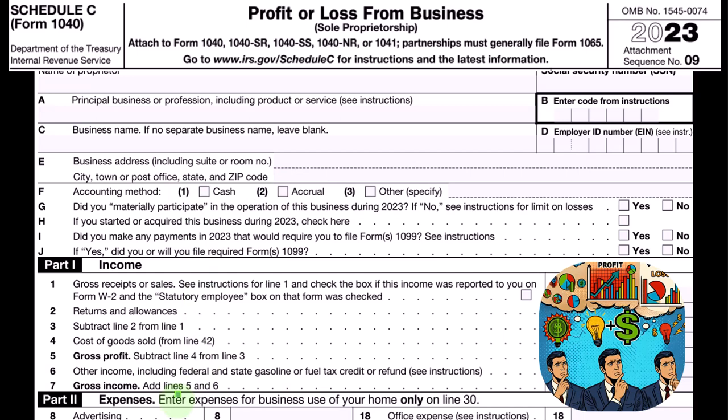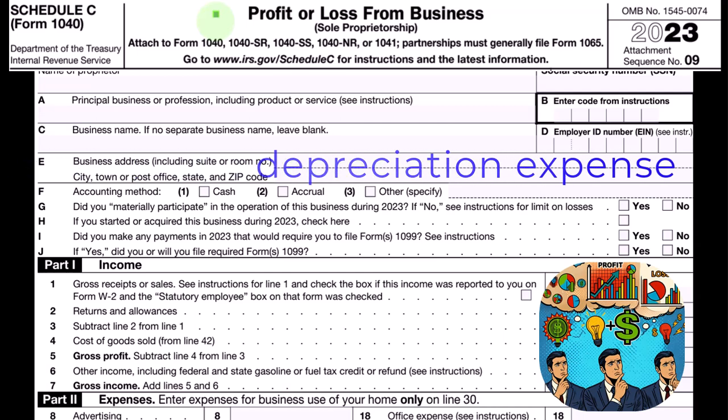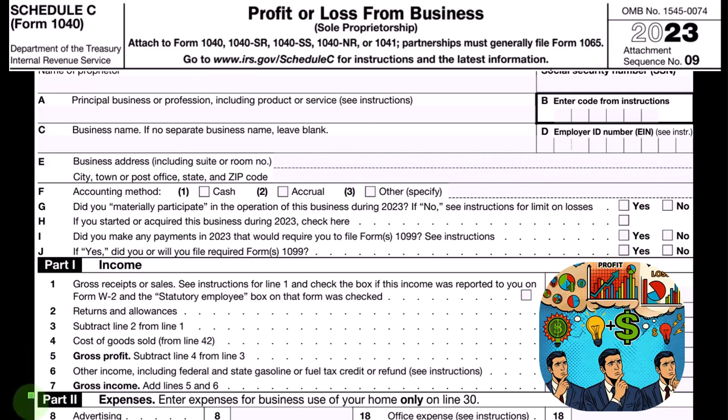An asset is a balance sheet account. Since this is an income statement report and we don't have a balance sheet on our tax return, we can think about the depreciation schedules as tracking the balance sheet amounts of the property minus accumulated depreciation, and calculating the depreciation expense to take on a year-by-year basis.